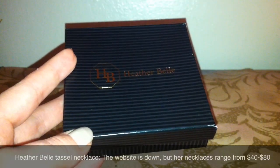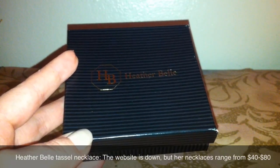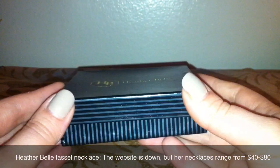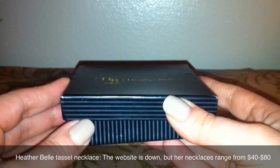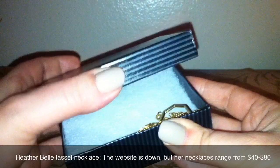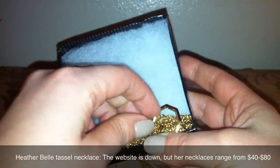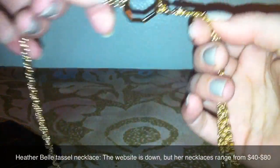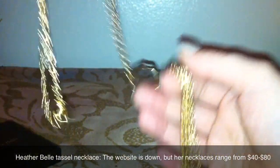So the first thing I saw is this box by Heather Bell. I can't resist my boxes, and this definitely looks like it's a piece of jewelry, which I love getting in these boxes. So let's just open it up. Oh, so it is a tassel necklace. This is very pretty.